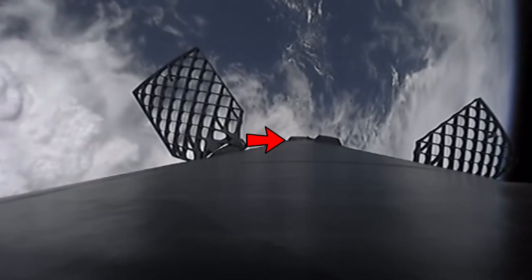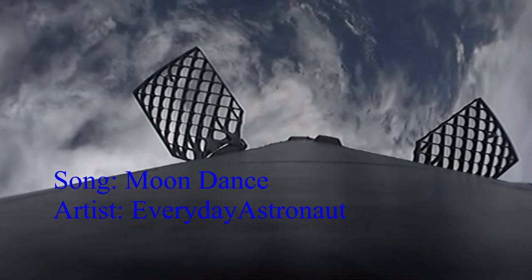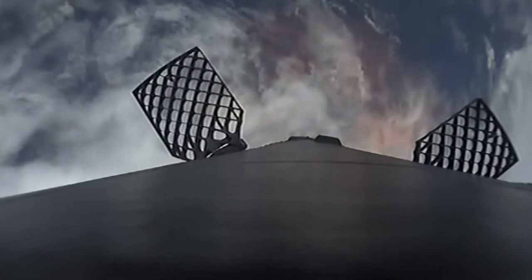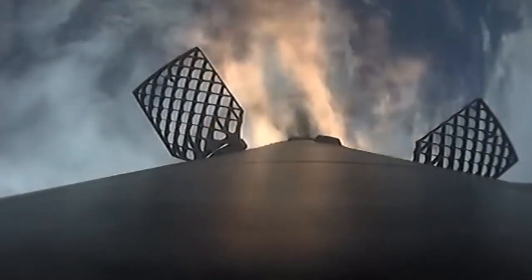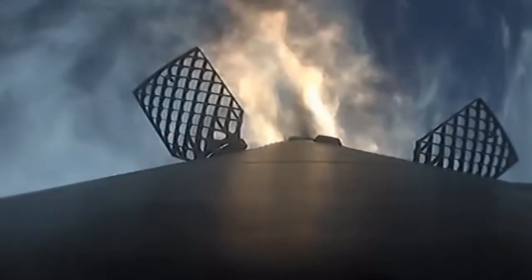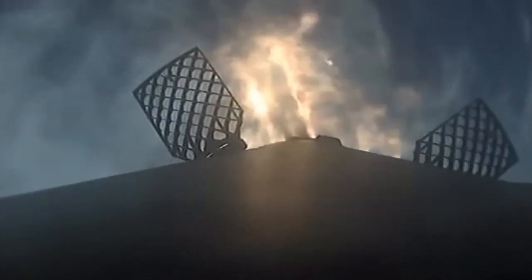After the Falcon 9 performs its boostback burn, it performs a re-entry burn. The re-entry burn is designed to slow down the Falcon's velocity to a speed that will allow it to survive re-entry within a certain margin for error — though SpaceX calls these "entry burns" rather than re-entry burns. The Falcon 9 booster performs its re-entry burn while pointing approximately retrograde, meaning the opposite direction of travel. Sometimes it will point slightly away from retrograde to adjust its trajectory.